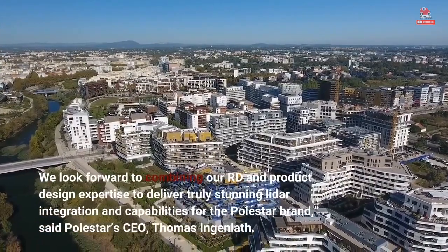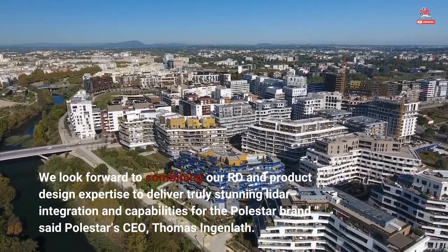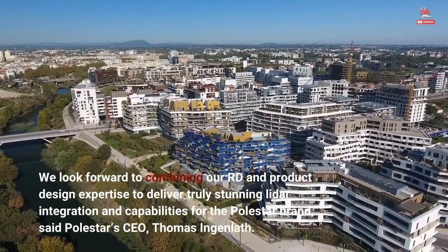"We look forward to combining our R&D and product design expertise to deliver truly stunning LiDAR integration capabilities for the Polestar brand," said Polestar CEO Thomas Ingenlath.